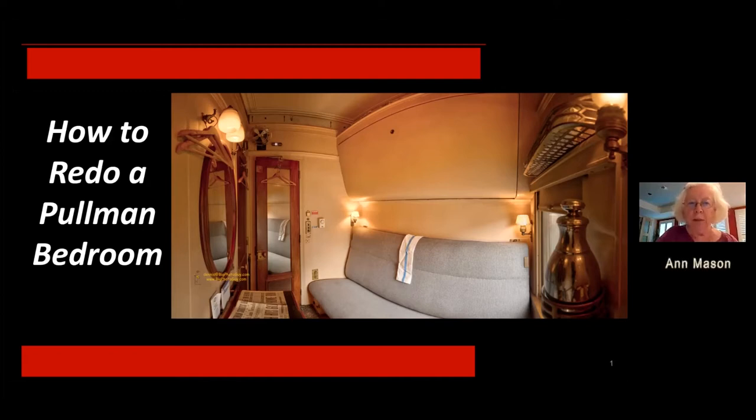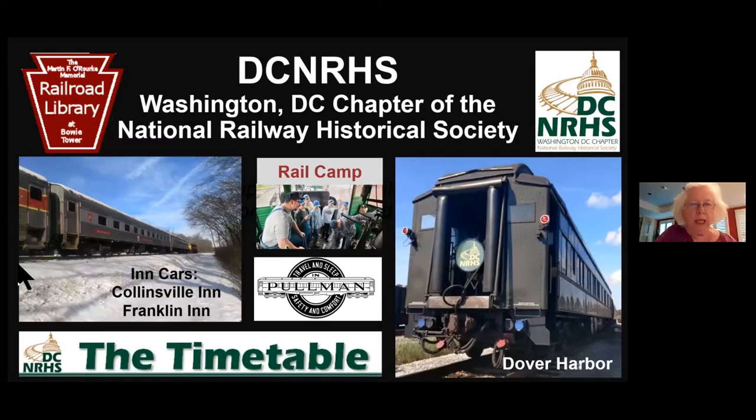I'm Ann Mason, a member of the program committee for the National Railway Historical Society's Washington DC chapter. Tonight I'm sitting in for the vacationing Scarlet Work. Our chapter's mission is to expand the public appreciation of railroads in their history through preservation and education. We accomplish this through a variety of programs, including sponsoring a scholarship to rail camp for a high school student, operating three rail cars, including our beloved 1923 Pullman car, the Dover Harbor, which is the feature of our discussion tonight.